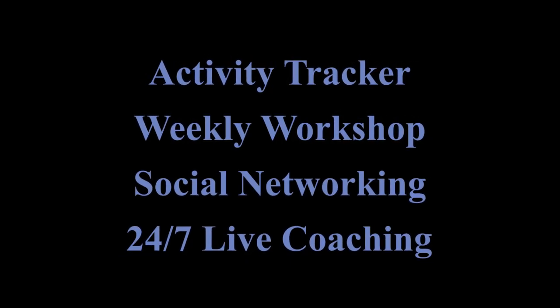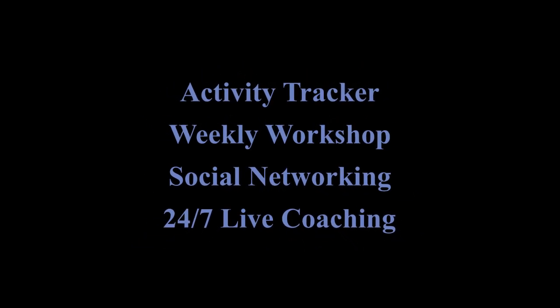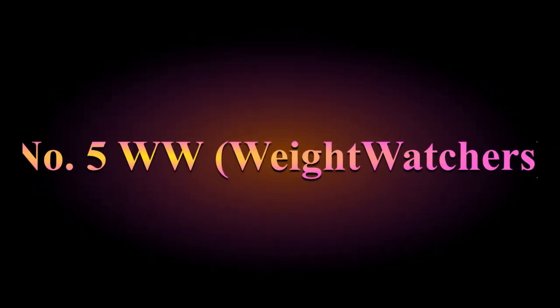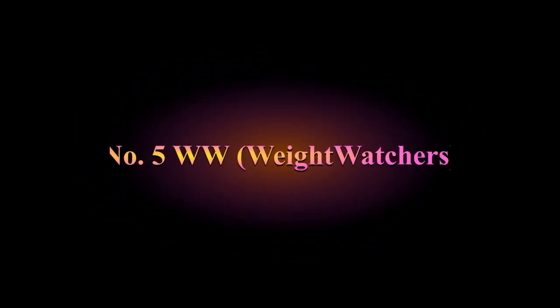WW has an activity tracker, weekly workshops, social networking, a rewards system, and 24/7 live coaching. This app does require a subscription to access most of its features, so you'll want to look into whether it's worth it for you.